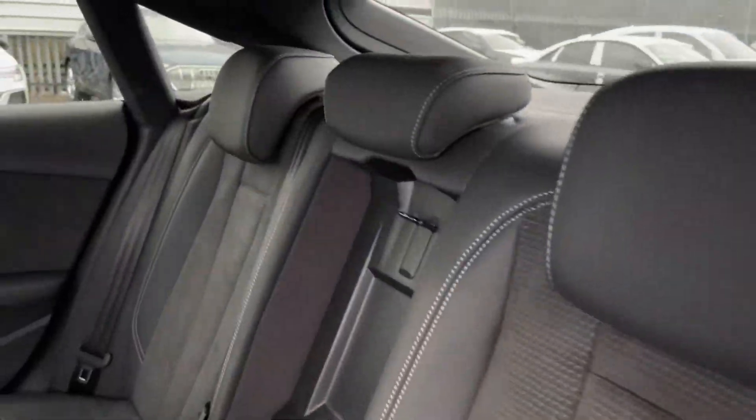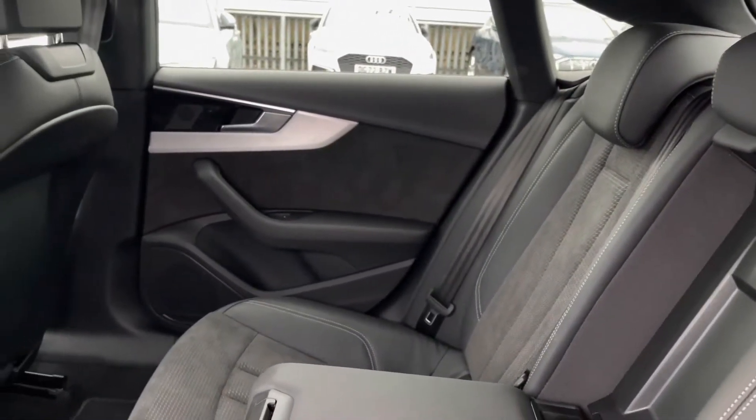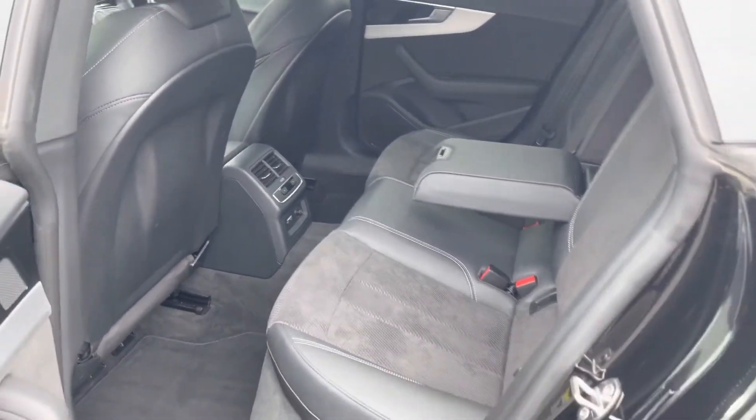Moving on to the rear interior, we have the gorgeous half leather half alcantara combination, as well as the alcantara on the door card, the comfortable armrest in the centre, and the dual climate control vents.